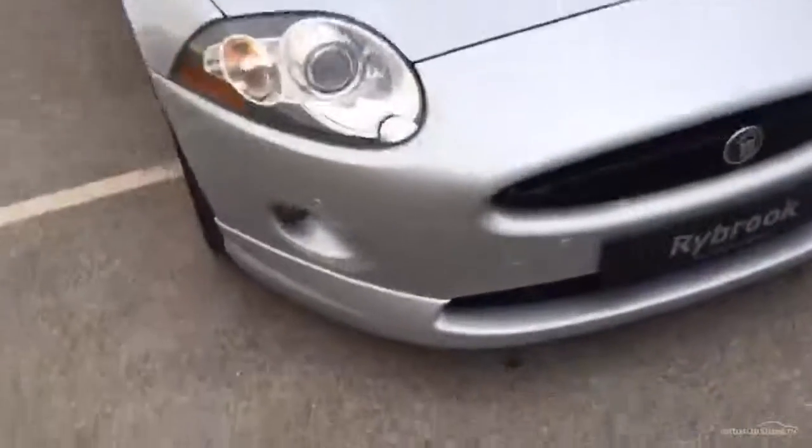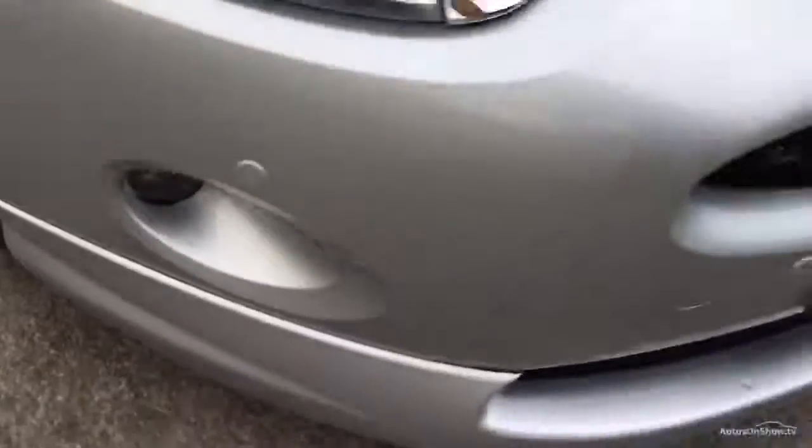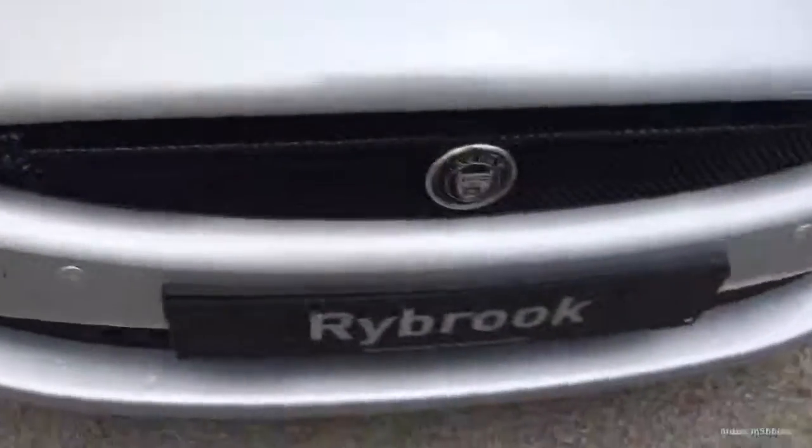We start every video with the front. We've got the parking sensors as you can see just there. Looking closely now — real neat and tidy. The bonnet's got a couple of marks on it, as you can see just there, but that's it on the bonnet.